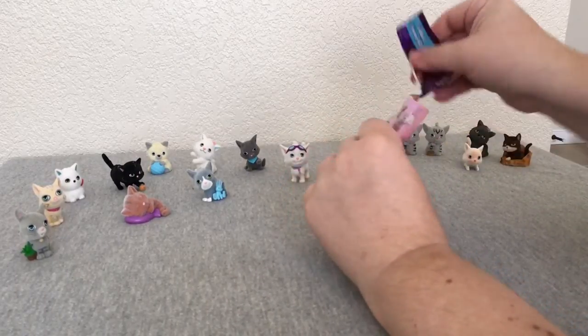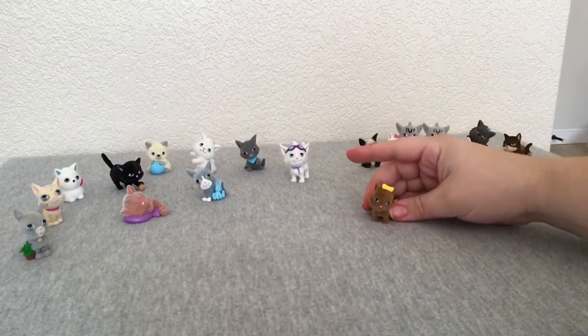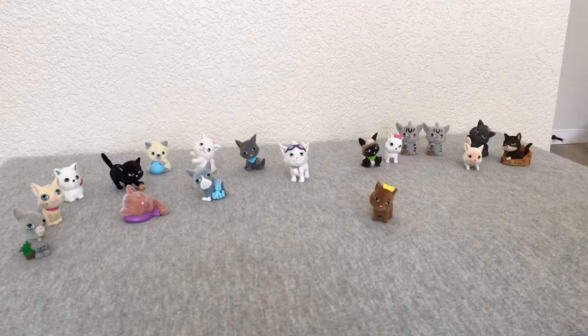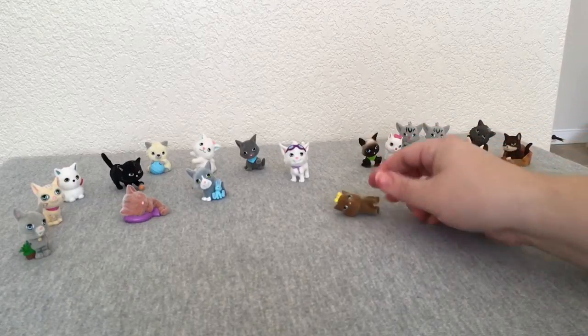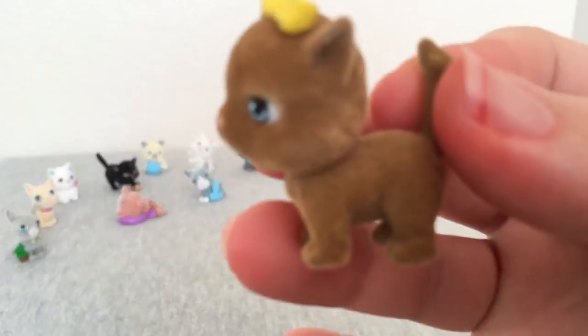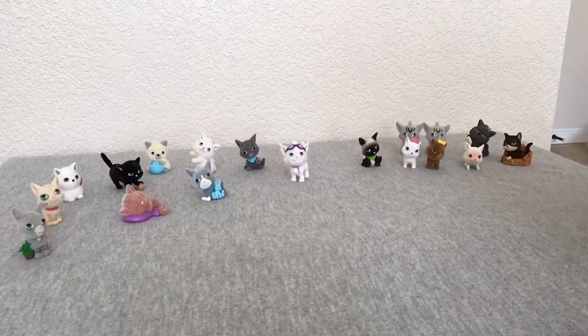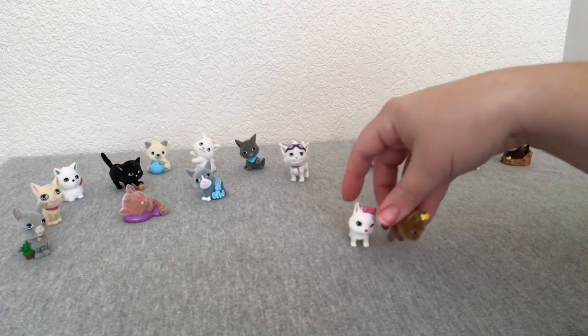Hopefully we don't get a bunch of doubles. Let's see who we got in here. Ooh, this is a new one! This is a brown kitten and her name is Midge. She's a Munchkin, so she does kind of have shorter legs and is a little bit smaller than the other ones. She's cute, she's really pretty. This one was a white Persian but they have about the same pose. They're the same pose, and they came from the same series — that's kind of funny.